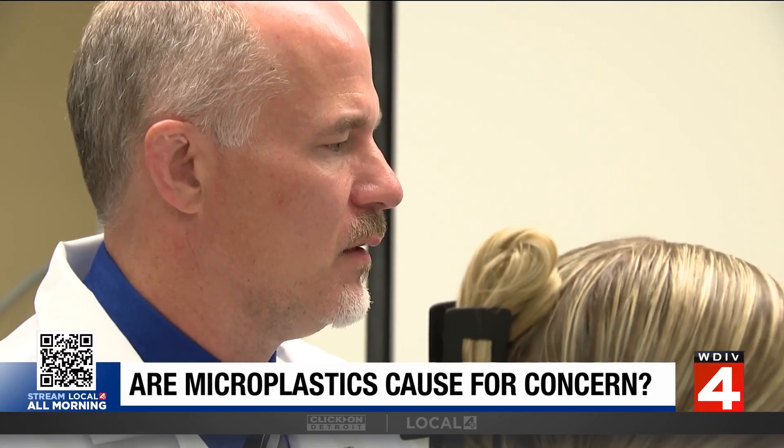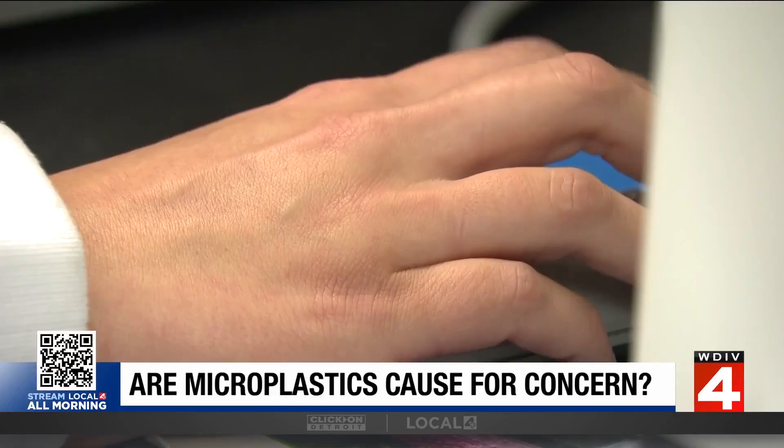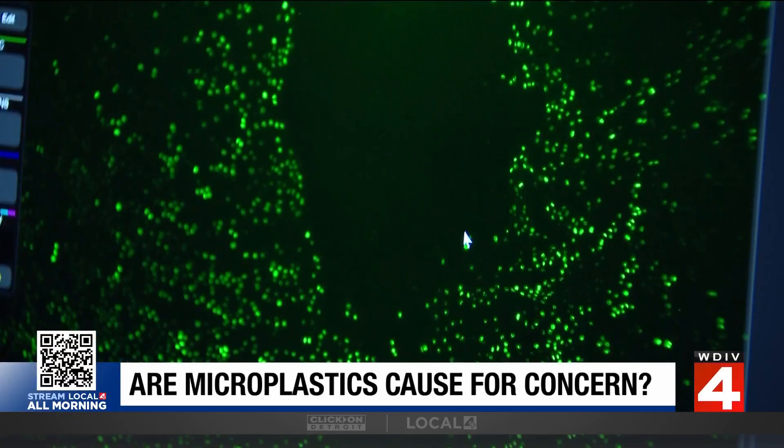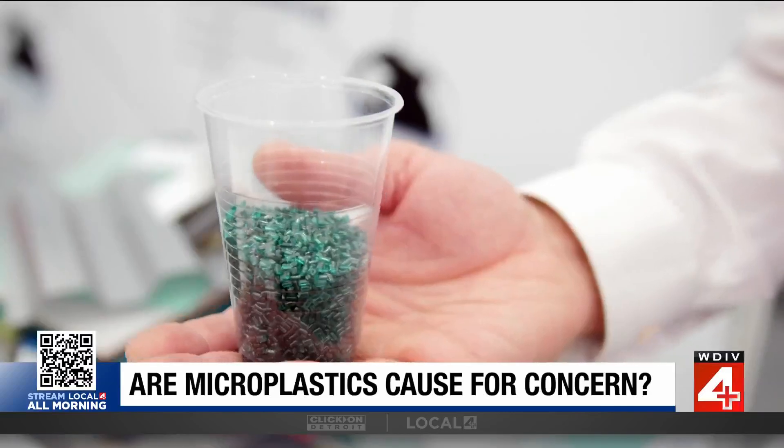Dr. Brian Cummings, dean of the Eugene Applebaum School of Pharmacology at Wayne State University, says it's challenging to know how all this plastic is affecting us. The difficulty is that because they come in so many shapes and so many sizes, there is not one standard method we can use to rapidly assess and quantify the levels found in these areas, so that makes it difficult to even assess the amount that gets into our bodies.